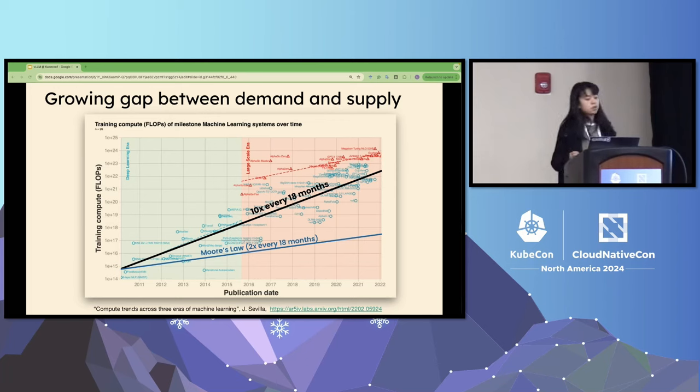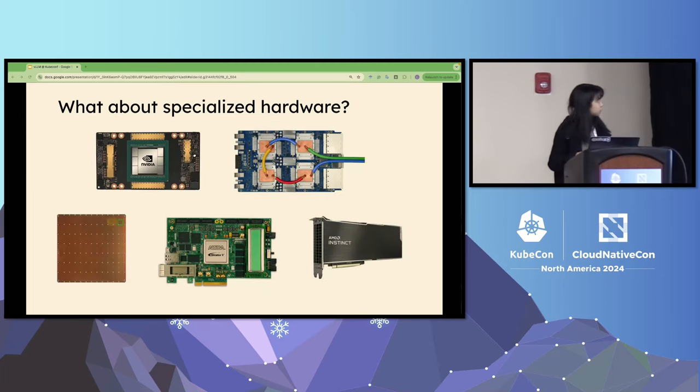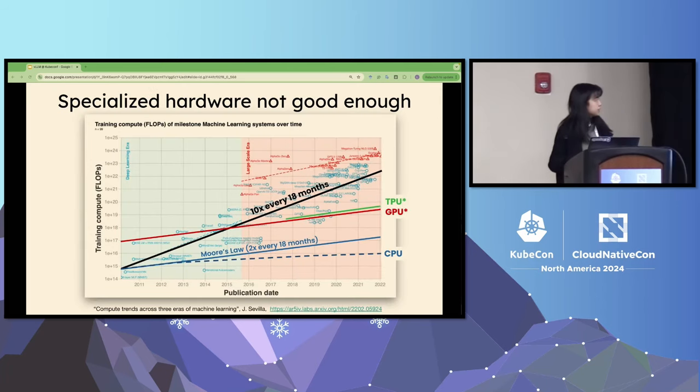As this gap grows, specialized hardware like GPUs and TPUs — from NVIDIA, AMD, and others — has been developed to support those workloads. But the question is: can specialized hardware solve the problem? The answer is it's not enough. Even with specialized hardware, the gap between demand and supply increases 256 times every 18 months.